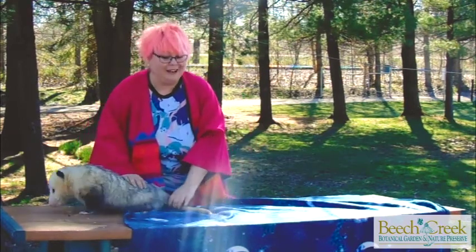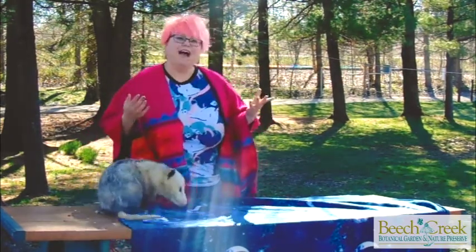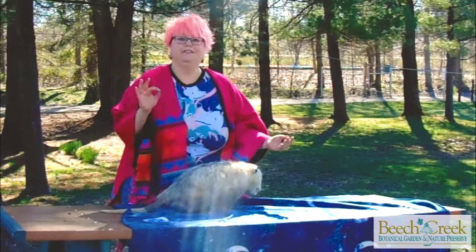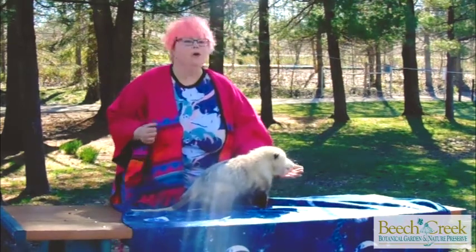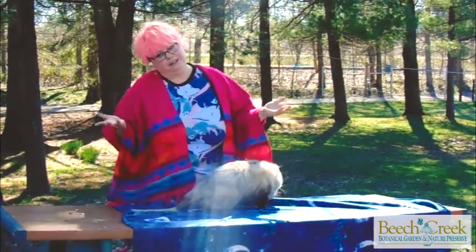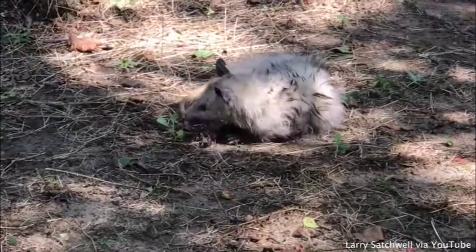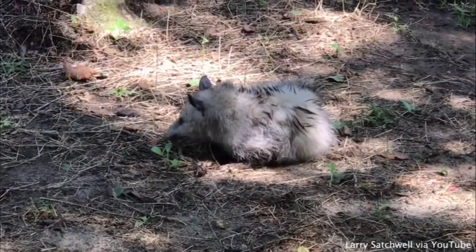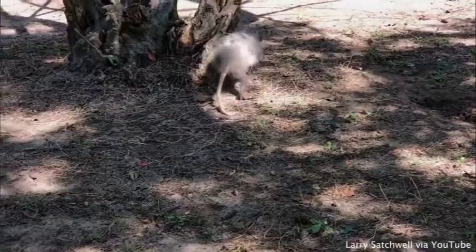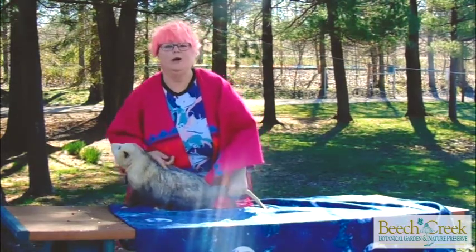Now something interesting about opossums is their defense strategy. They are well known for this — in fact, we even have a phrase: playing possum. Playing possum means to play dead. And believe it or not, this is how the opossum will fend off its enemies. When it is very threatened, it simply rolls over and looks as though it has died. This makes predators think it's probably an unhealthy meal and they will leave it alone. Now studies have recently shown that these guys don't do that on purpose, but they simply get so stressed out that they actually pass out. Nonetheless, it has become a very important survival strategy for the opossum.